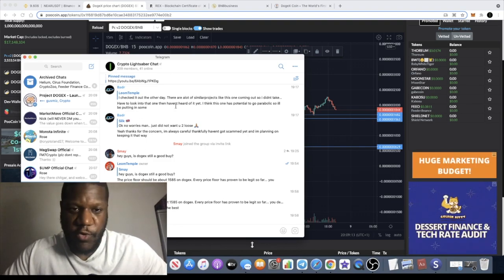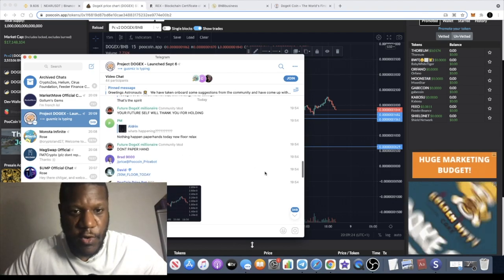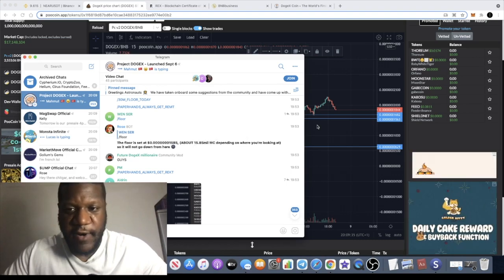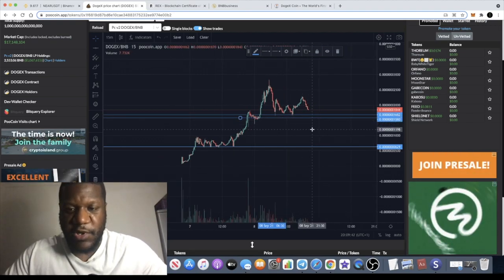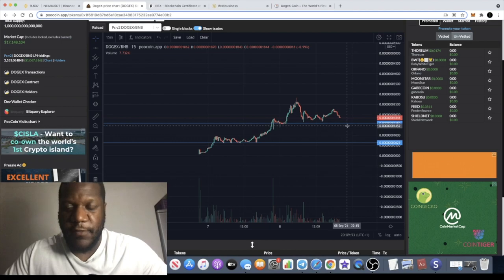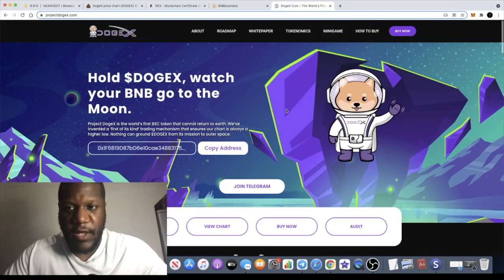It's a good indicator of where you should buy this token. Telegram group link is in the description - go and join me in Telegram, also follow me on Twitter. The price floor is set to 1585, which will be at about a 15.85 million market cap. So if you do want to increase your position or take a position on this, that might be a good place to buy because it's very likely you're going to get a bounce at that level. Because of the tokenomics they have this 'stairway to heaven' - or stairway to space - thing.